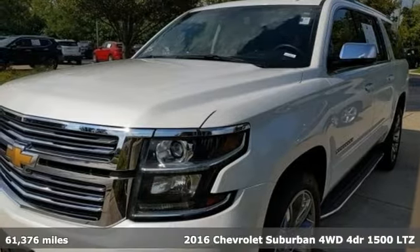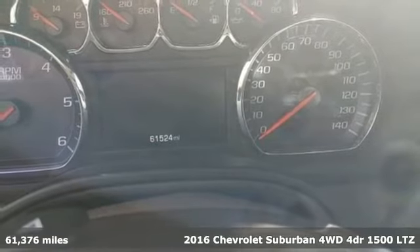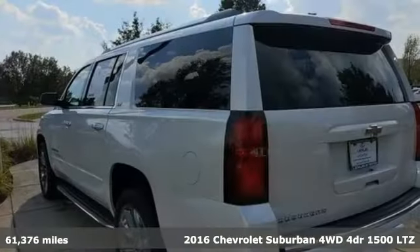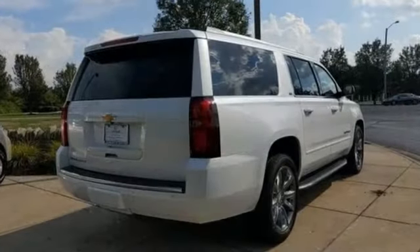It's a 2016 Chevrolet Suburban. The Chevrolet Suburban is the American original with no equal. The spacious interior offers a place for everything and everybody, any way you fold it.